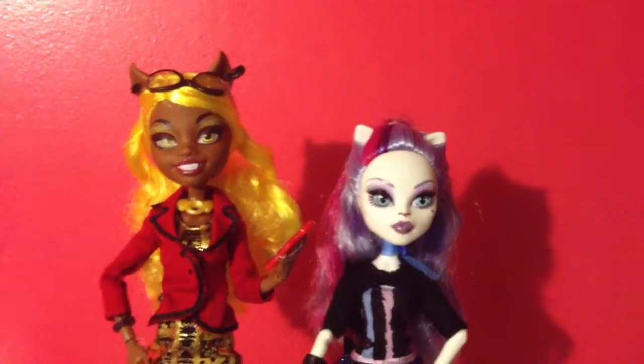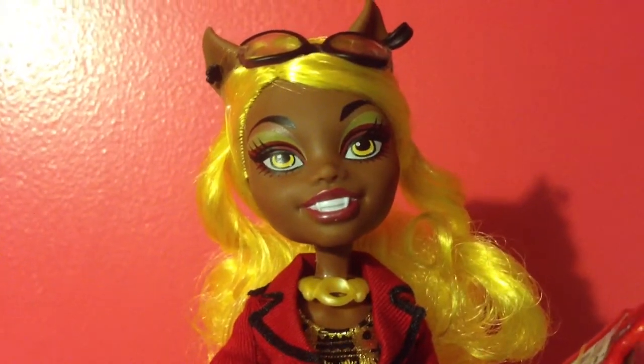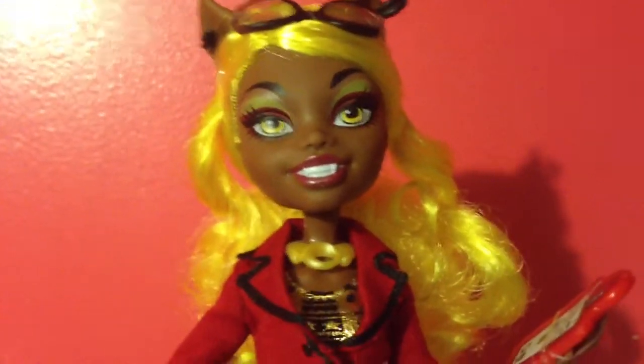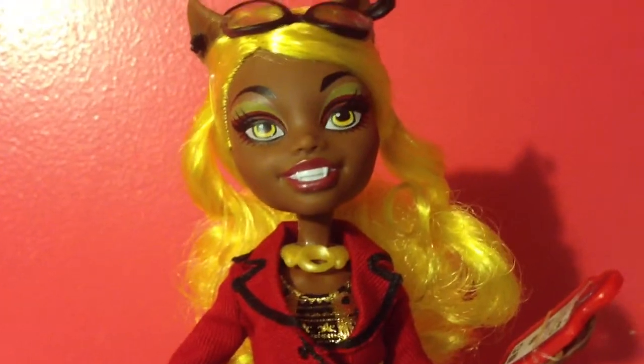She is slightly taller than a regular Monster High doll. Here she is in comparison to a regular one, such as Catrine. Thank you guys for watching! I hope you enjoyed this review. If you did, please make sure to give it a like. Check out my other channel — there will be a new video tomorrow, a review of a playset. Hope you guys enjoyed — bye!